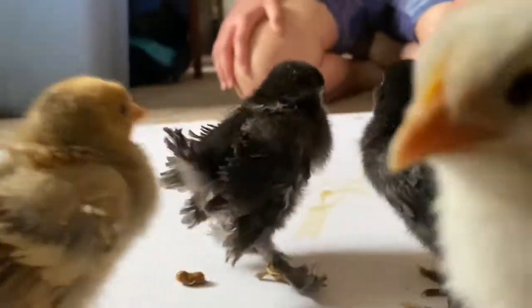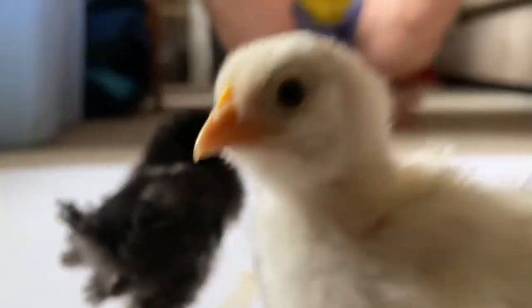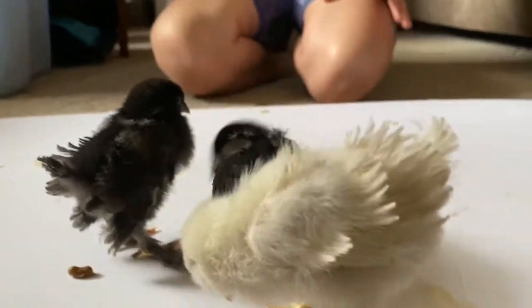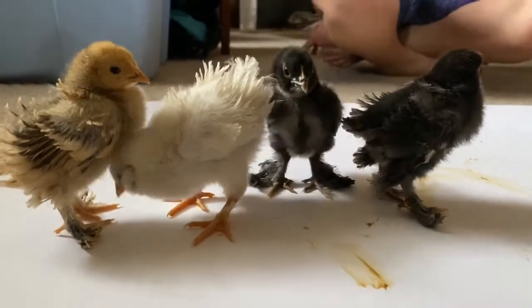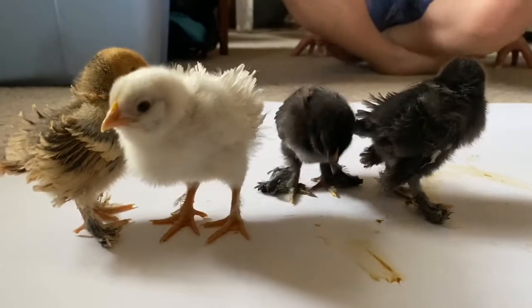Cute frizzle feathers. Hey everyone, welcome back to Bomba Gardens! We just wanted to run through and give you an update. We've had a lot going on between all of the plants, all of the chickies, all of the eggs, the caterpillars — what do we have going on with our caterpillars?